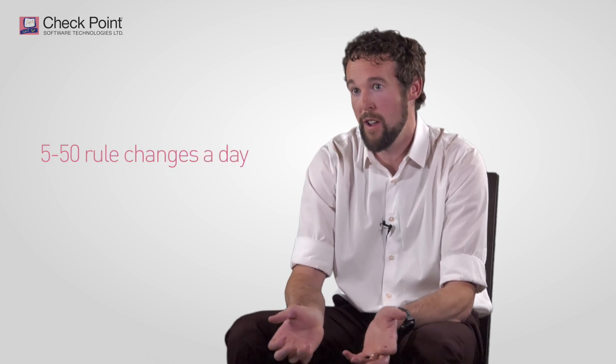I'll make anywhere from 5 to 50 rule changes a day. Checkpoint's always had a very good user interface and it's been very simple and straightforward to manage firewall rules.